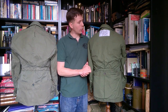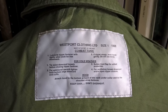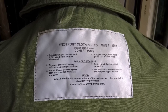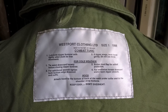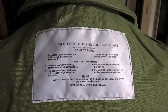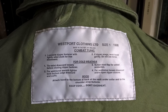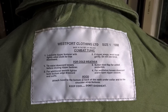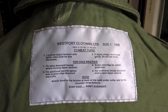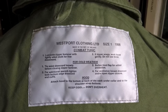Here we have the label — Westport Clothing Limited, the manufacturer, size one, and the date 1998 — so quite a late manufactured example. The sizing of Irish combat uniform is quite different from British, with a lot less size variation. I fit a size one quite nicely and I'm not particularly small. Below that are instructions for lubrication of the zipper and for cold weather — wearing the hood, keeping cool, don't overheat. These instructions are fairly consistent with those on British 1960 pattern labels.